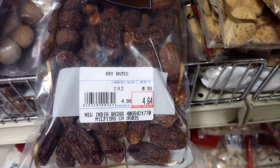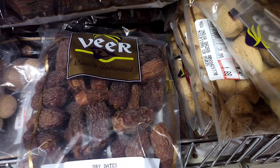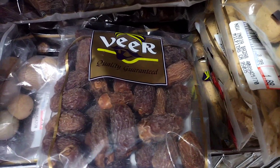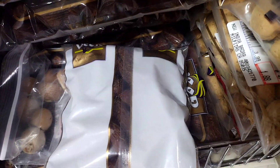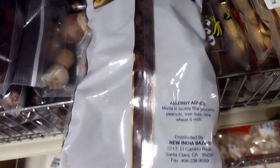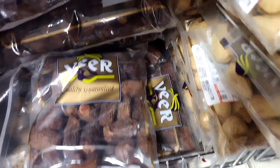Dried dates have a variety of culinary uses. They can be eaten as a snack on their own, or used as a sweetener in baking and cooking. They are a common ingredient in traditional Middle Eastern cuisine, and are often used to make sweet treats such as date squares, date balls, and date nut bread. Dried dates can also be chopped and added to cereal,